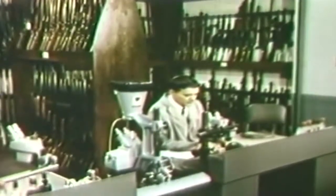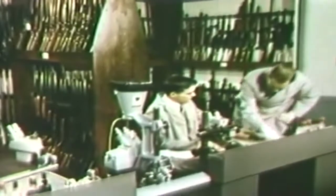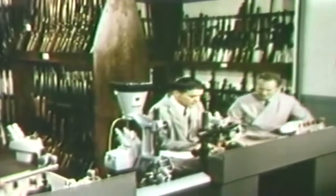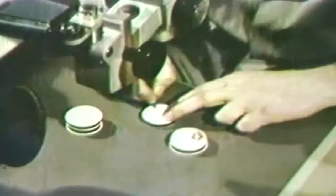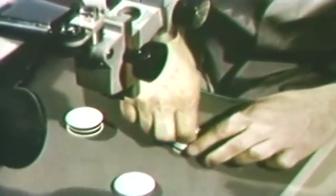The firearms identification unit of the FBI laboratory is primarily concerned with identifying the gun from which a particular bullet was fired. They also examine many other factors involving firearms, tool marks, and explosives in the commission of a crime.